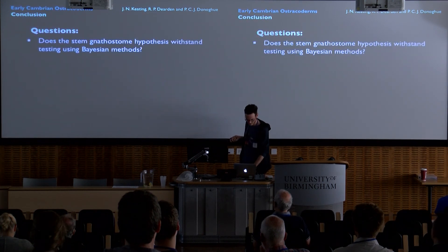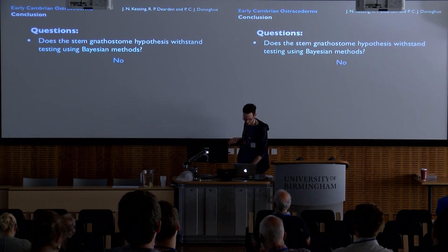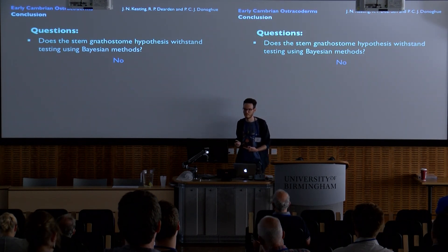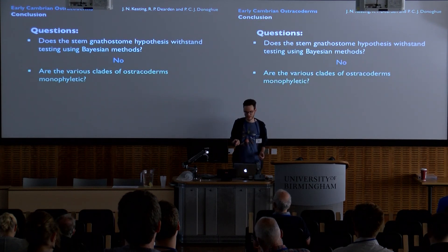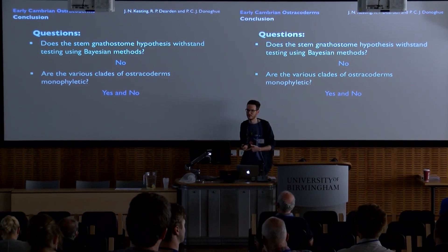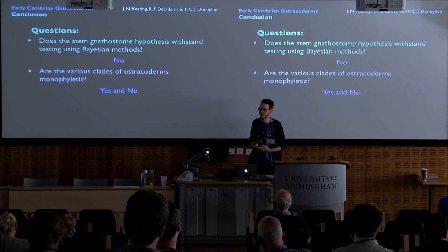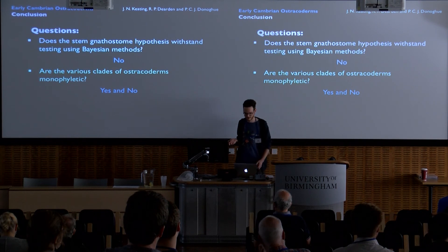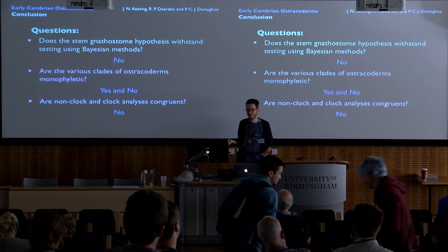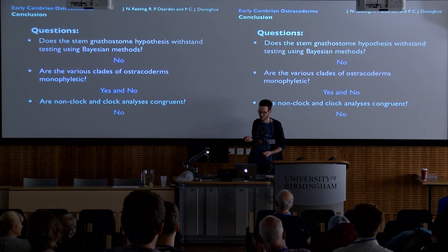Back to the questions. Does the stem gnathostome hypothesis withstand testing using Bayesian methods? No — we don't find the classic hypothesis in either clock or non-clock Bayesian analysis. Are the various groups of ostracoderms monophyletic? Yes and no. In both clock and non-clock analyses, we find thelodonts and osteostracans as monophyletic. However, teraspidomorphs are found as paraphyletic in both analyses. Are non-clock and clock analyses congruent? No — the position of some groups, crucially the teraspidomorphs, moves around a great deal.